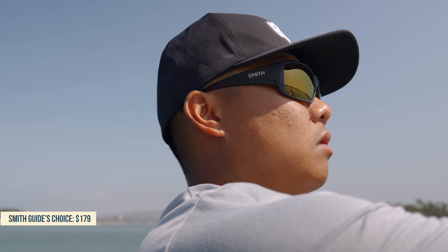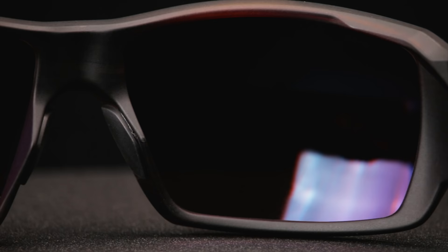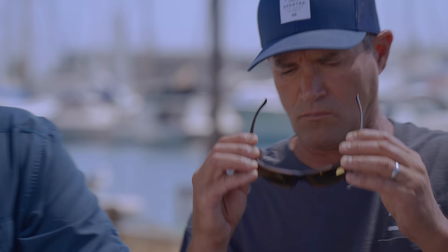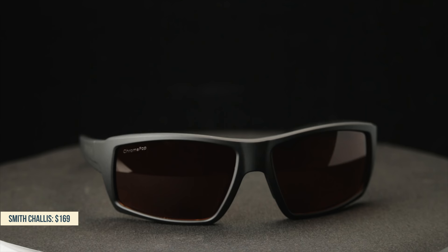I'm a huge fan of this frame — the Smith Guide's Choice. It's got to be their best-selling fishing pair of glasses. It comes with ChromaPop color-enhancing technology, extra coverage at the nose for light coming in, and a really good hard-tension spring hinge. Usually I don't like spring hinges for activities like fishing, but this one's an exception because it stays on so well. It's going to be a slightly larger fit but it's also one of those one-size-fits-a-lot-of-people styles. I really like that matte tortoise — it's kind of sophisticated. Those fit you kind of perfect.